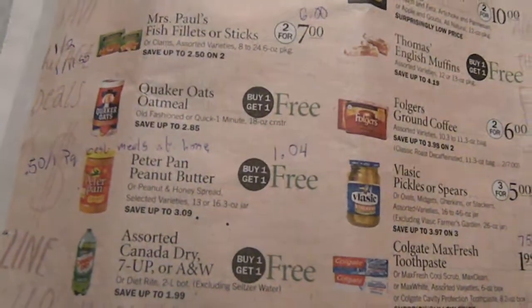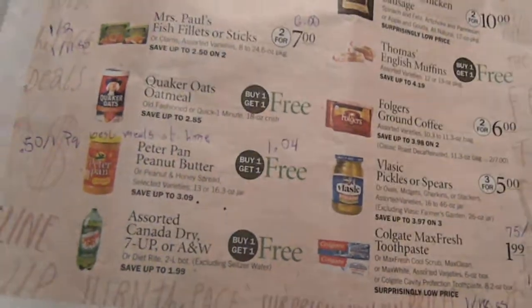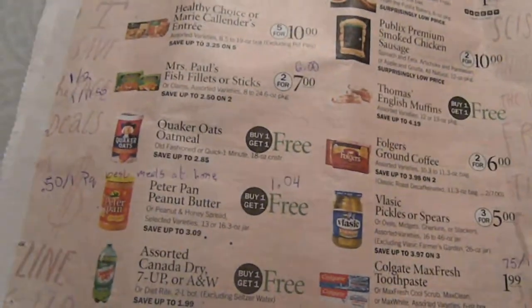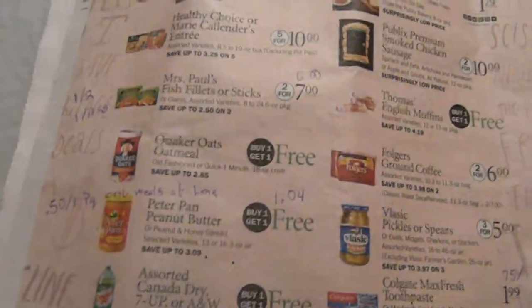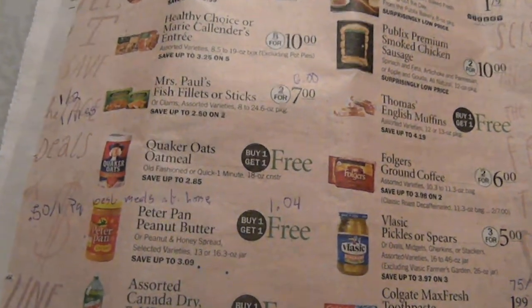So those are some deals at Publix starting on Thursday or Wednesday depending on your area. Have a nice evening, enjoy your savings. Love to shop here, love to save here — this is Two Crazy Coupon Moms. Have a great night!